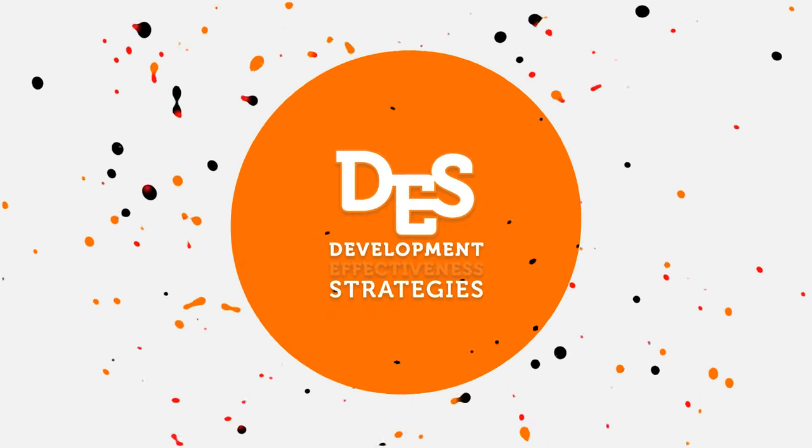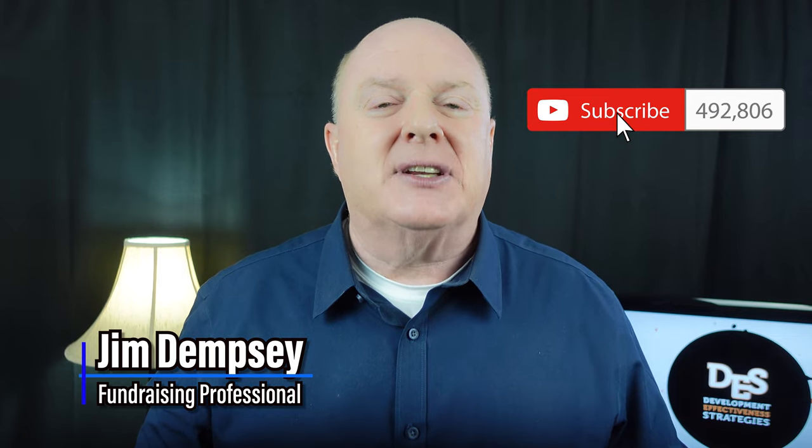Most non-profit leaders find foundations mystifying. If that's you, this video is designed to take some of the mystery out of foundations. Understanding foundations and why they exist is the first step to feeling comfortable working with them and especially approaching foundations for funding for your non-profit organization. I'm Jim Dempsey and this channel is designed to help you raise more money for your non-profit organization.